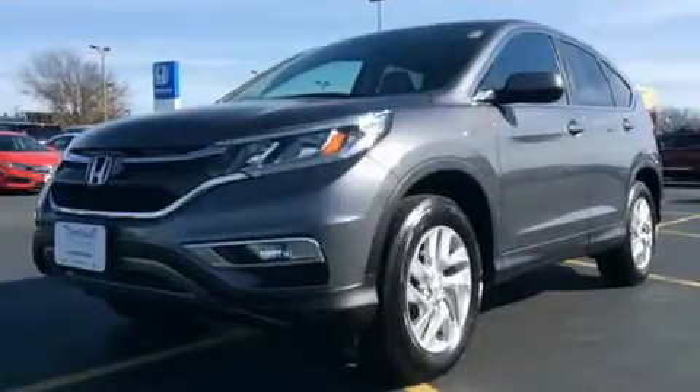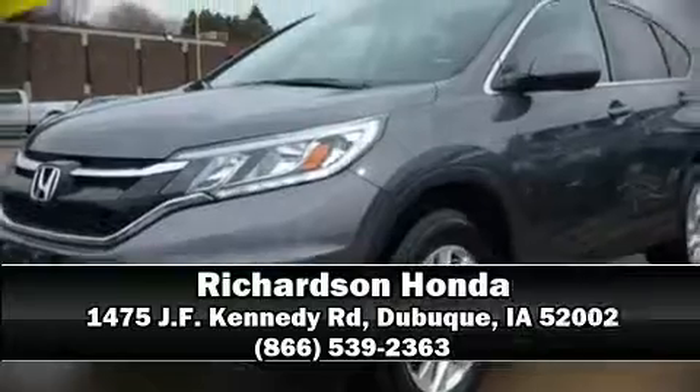Our sales reps are extremely helpful and knowledgeable. Please don't hesitate to give us a call. Thank you.